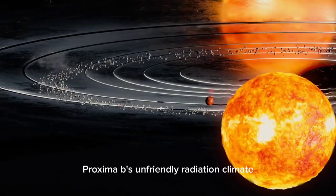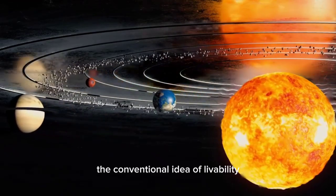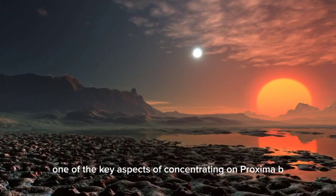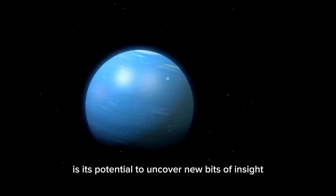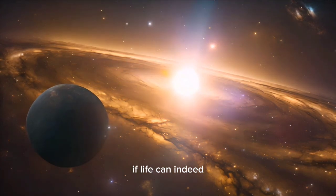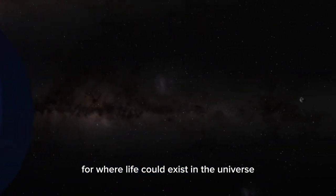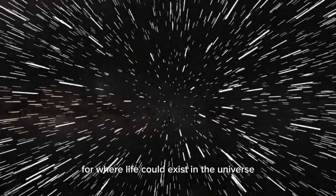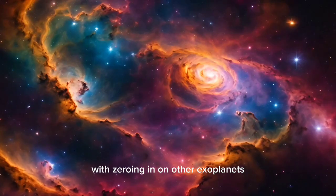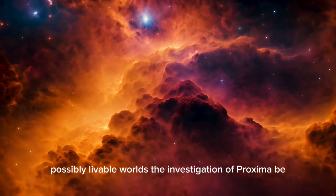Proxima b's hostile radiation environment and tidally locked nature force scientists to re-evaluate the conventional idea of habitability, which was previously founded on Earth-like circumstances. One of the key aspects of studying Proxima b is its potential to uncover new insights into how life could adapt to harsh conditions. If life can indeed survive and develop in such an extreme environment, it could redefine our assumptions for where life could exist in the universe, expanding the criteria used to identify possibly habitable worlds.